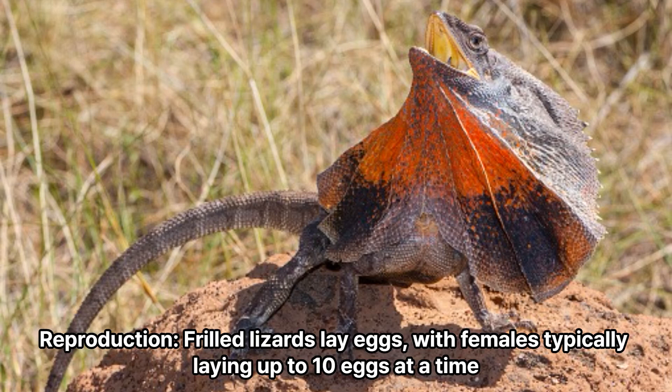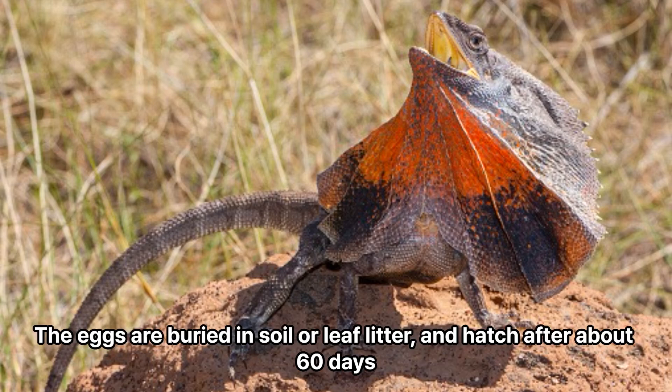Reproduction: Frilled lizards lay eggs, with females typically laying up to 10 eggs at a time. The eggs are buried in soil or leaf litter, and hatch after about 60 days.